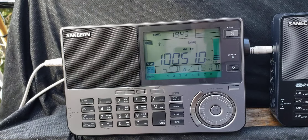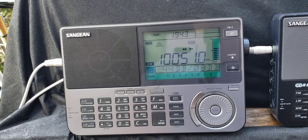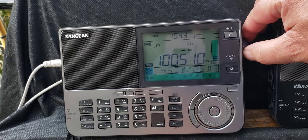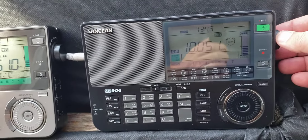From 2300 Zulu, wind 150 degrees, 12 knots, visibility more than 6 miles. So now back to the Sangean ATS-909X.